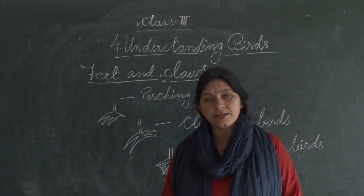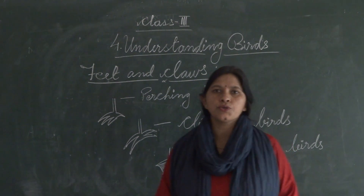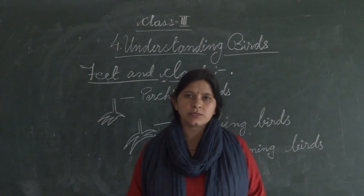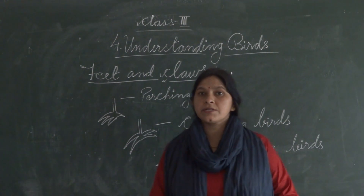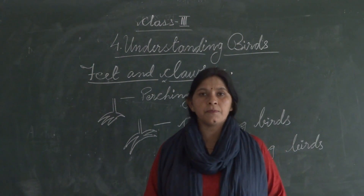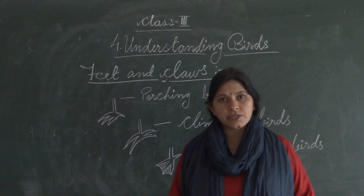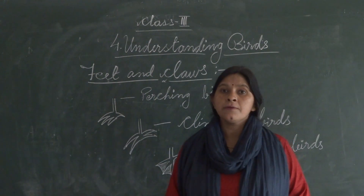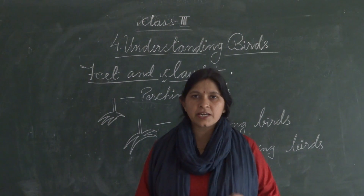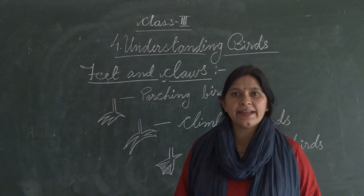What is the work of feet and claws? There are many important uses. For example, they are used for perching, climbing, and they are useful as a tray as well. Let us start feet and claws.